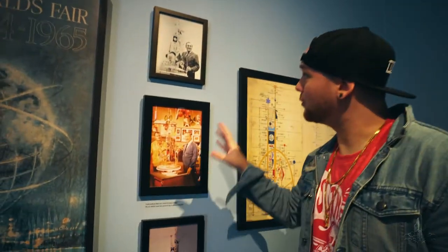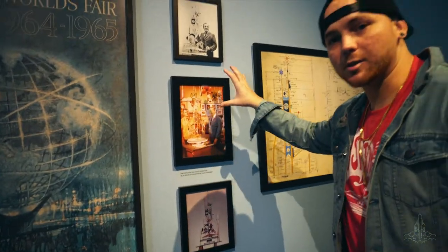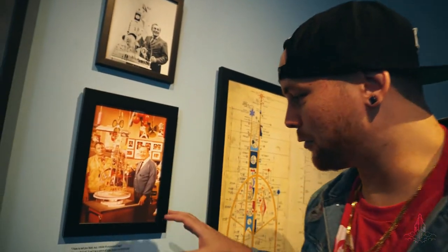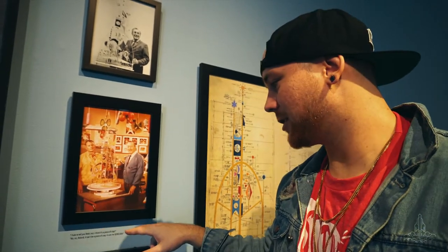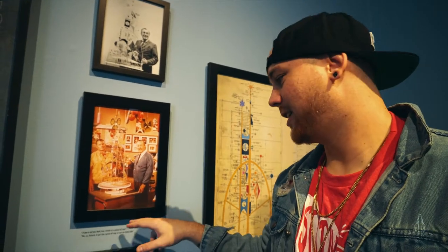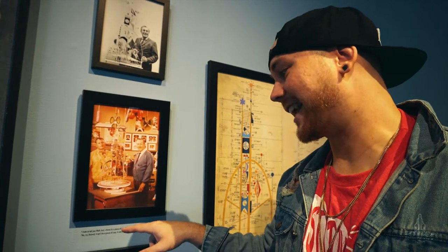The Tower of the Four Winds was impressive - this tower was so much bigger than it looks. Rolly didn't like it though. They have a quote here where he says, 'I hate to tell you Walt, but I think it's a piece of crap,' and Walt said, 'No, no Roland, it can't be a piece of crap - it cost me two hundred thousand dollars.' That's probably the reason why it never showed up at Disneyland. Walt was brilliant - he used this World's Fair to fund all his crazy ideas.